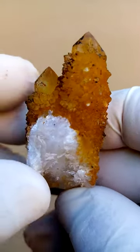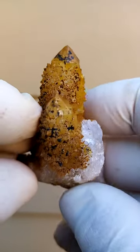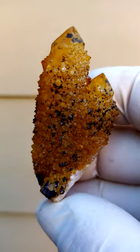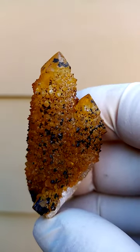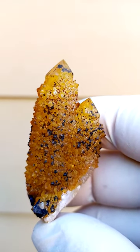Yet quite exquisite and lovely, lovely form. I don't see any contact on these terminations on top, so pretty good specimen — all the way from South Africa. Sunshine Spirit Quartz, from a yellow going into an almost orange in this case; more orange than yellow perhaps.